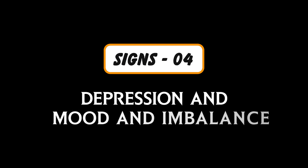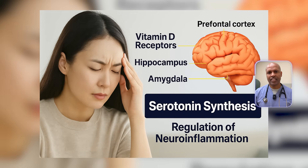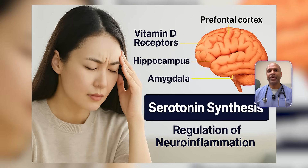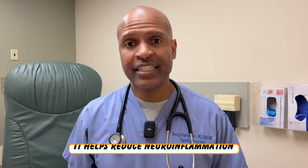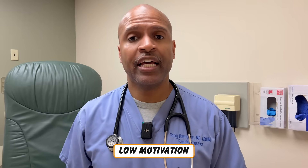Sign number four: depression and mood imbalance. Vitamin D receptors are abundant in areas like the prefrontal cortex, hippocampus, and amygdala — regions that regulate mood. It influences serotonin synthesis by regulating the enzyme tryptophan hydroxylase. Plus, it helps reduce neuroinflammation, which we now know is tied to depression. Low D means foggy brain, low motivation, and emotional volatility. This isn't just in your head — it's in your hormones.